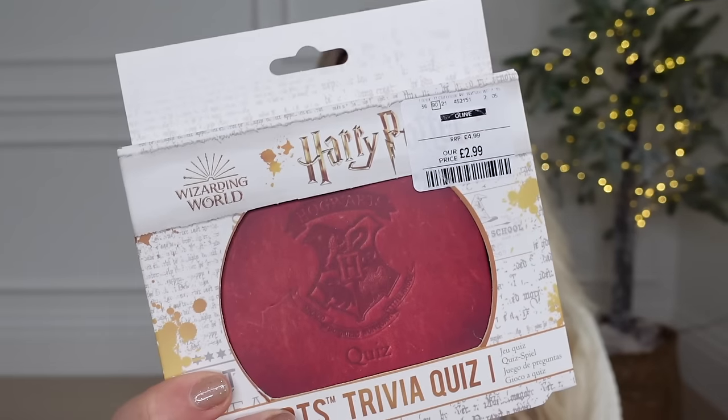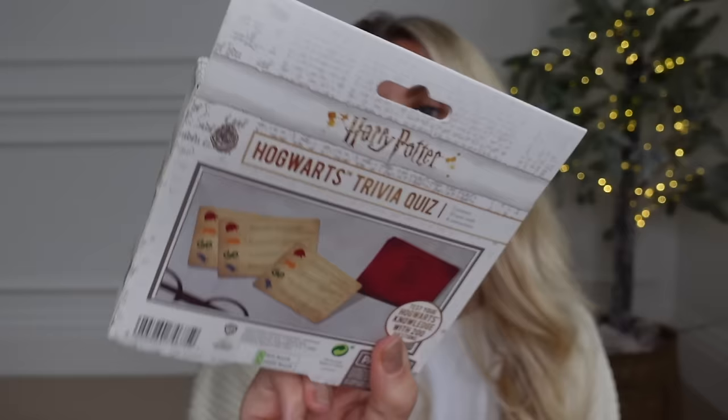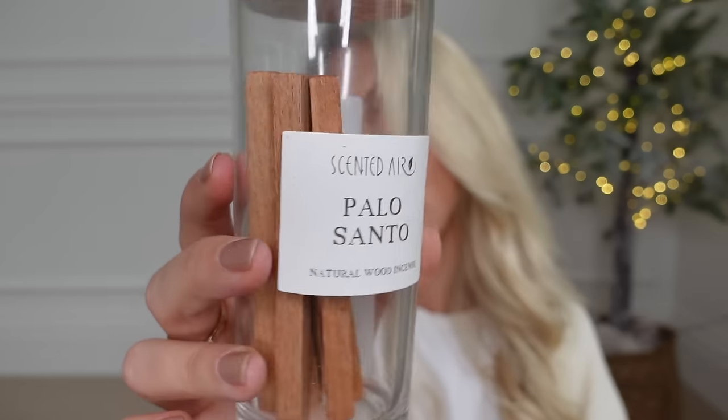For the nieces and the kids as a stocking filler, everyone seems to rave about these still — the Prime drinks. And I spotted this in TK Maxx: I feel like TK Maxx have such a good selection of games, puzzles, toys, stocking fillers, and table gift ideas. This one in particular was two ninety-nine — the Hogwarts Trivia Quiz — just something fun you can do on Christmas Day. I also saw these natural wooden incense sticks at TK Maxx — odour-eliminating, you can pop them in gym bags and wardrobes, small spaces — three ninety-nine.